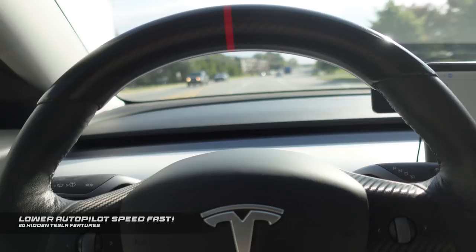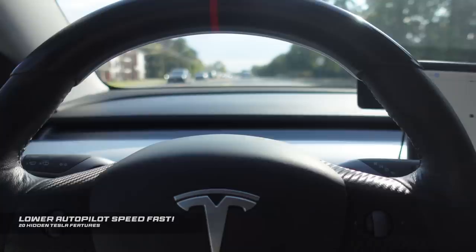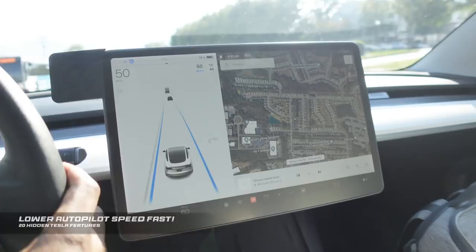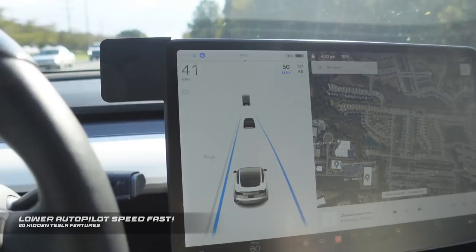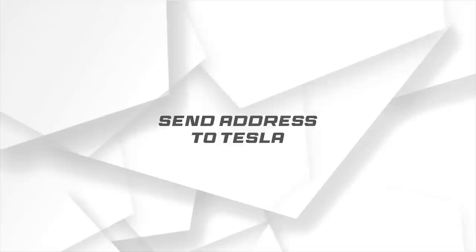If you're ever in autopilot going above the speed limit and you spot law enforcement down the road, here's how to change your speed as fast as possible without it looking unnatural. When you're in autopilot and you see the speed limit on the screen and you're going above it, all you have to do is tap that speed limit button and it'll automatically lower the speed to the speed limit as fast as it can. This can save you a lot of trouble or even work in emergencies.